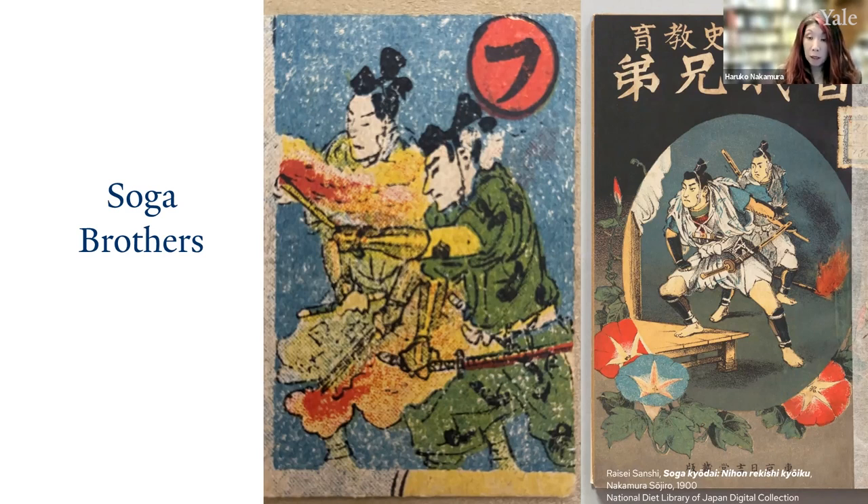The vendetta story of the Soga brothers was widely popular and was likely included in school textbooks before World War II. It has been suggested that circulation of the revenge of the Soga brothers and other heroic tales of vendetta were suppressed by the GHQ during the occupation of Japan following the war. Karuta, especially Iroha Karuta, were mainly educational games intended for children.